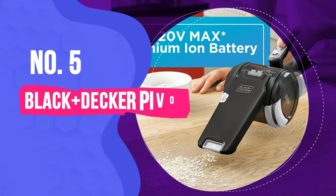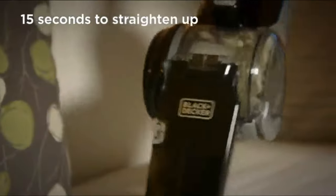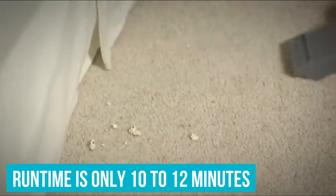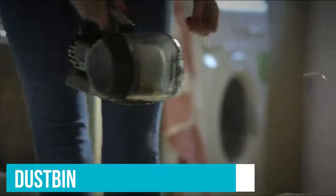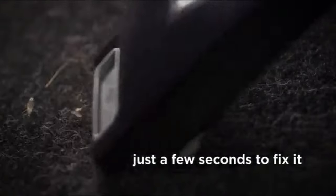Number 5: Black & Decker Pivot Max Handheld Vacuum. This 20V handheld vacuum cleaner gets our best overall pick for a reason. While its runtime is only 10–12 minutes, it handles everyday messes like a champ and has the most powerful suction on our list. Its 15oz dustbin and washable filter are removable for easy cleaning right in the sink, with a side door for quick dirt disposal between vacuuming sessions.